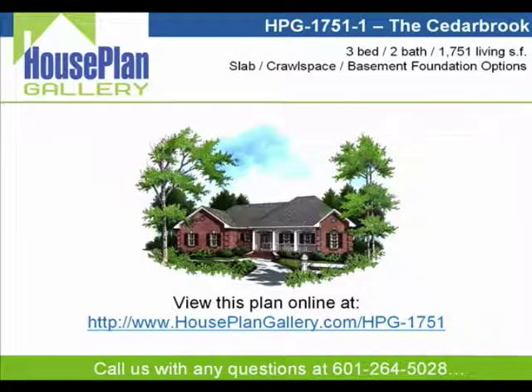To view this home online, simply visit us at www.houseplangallery.com/hpg-1751 and you'll be able to see all the additional home information and images that we simply couldn't fit into this brief walkthrough. The HPG-1751-1 is an excellent family home design that will provide you with a very livable floor plan layout that I think you'll be quite happy with.